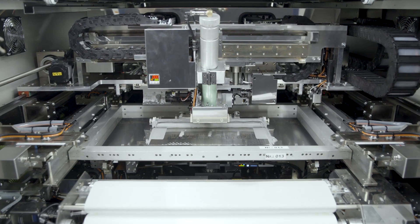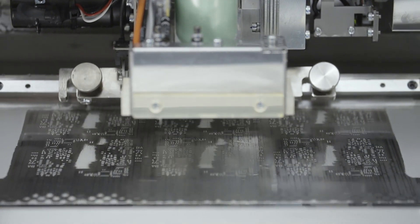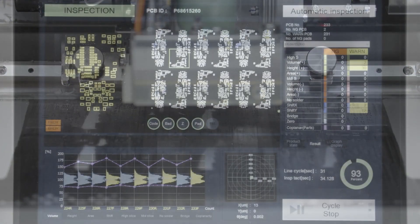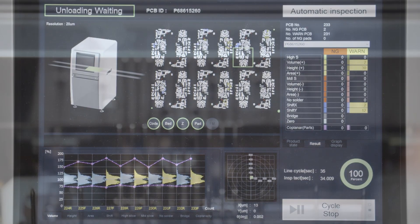The assembly begins with solder paste printing. In this process, the solder paste — a mixture of metal granules and flux — is printed onto the circuit board. This print is then inspected in a 3D paste scanner that inspects for volume and area.